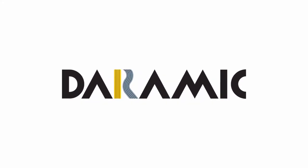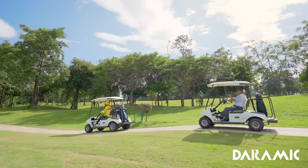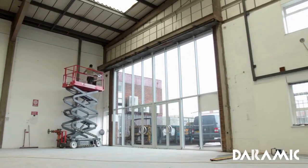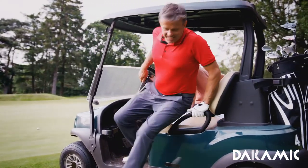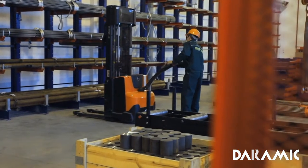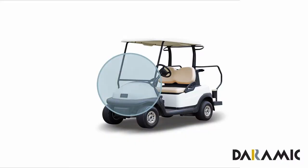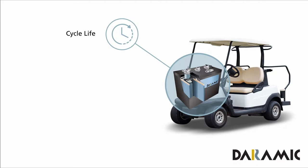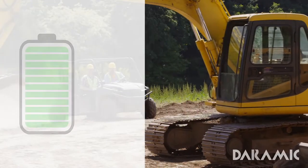In North America, the lead-acid battery industry delivers around 20 million deep-cycle batteries annually. Applications such as golf carts, floor scrubbers, and general utility vehicles rely on lead-acid batteries for higher capacities and extended life. Alternative battery technologies, especially lithium-ion, are pushing the boundaries of expected deep-cycle battery performance, creating unprecedented challenges for lead-acid batteries in deep-cycle markets.